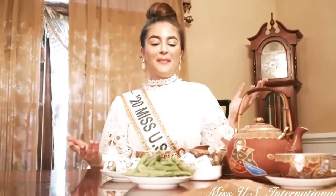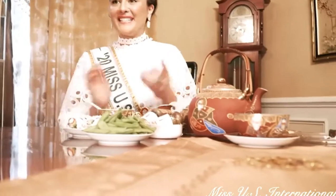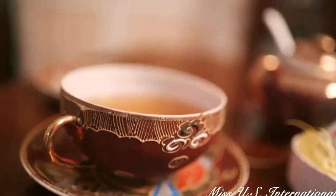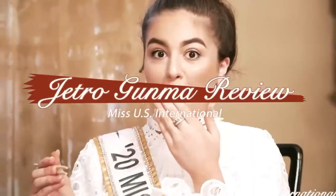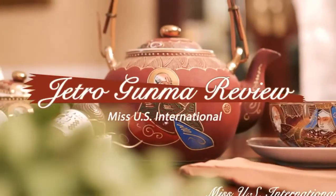Hello everyone, it's Maritza Pladish, your Miss U.S. International 2020, and today I will be showing you all the amazing gifts Jetura Gunma has sent me. I am so thankful to experience the Japanese culture within my own home, and I cannot wait to show you all and review each item.